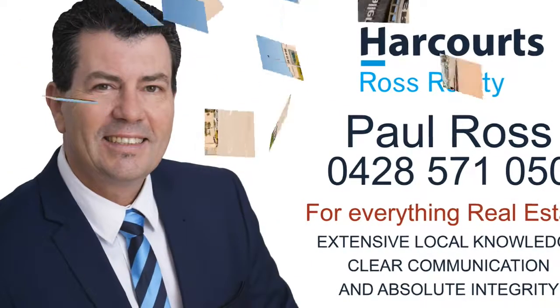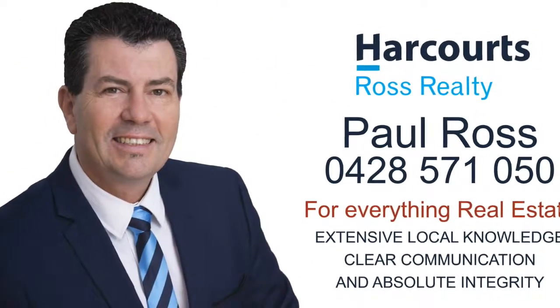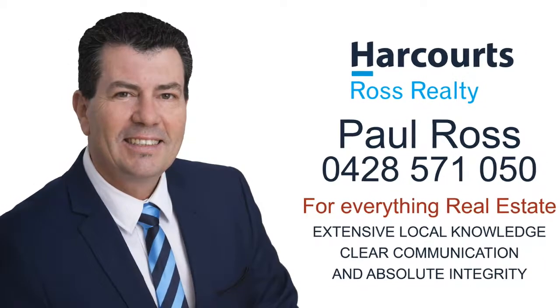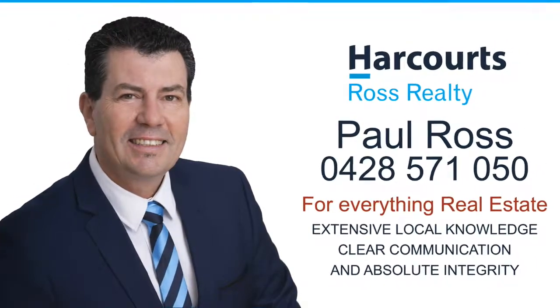For more information, a personal viewing, or for everything real estate, contact Paul Ross from Harcourts Ross Realty on 0428 571 050.